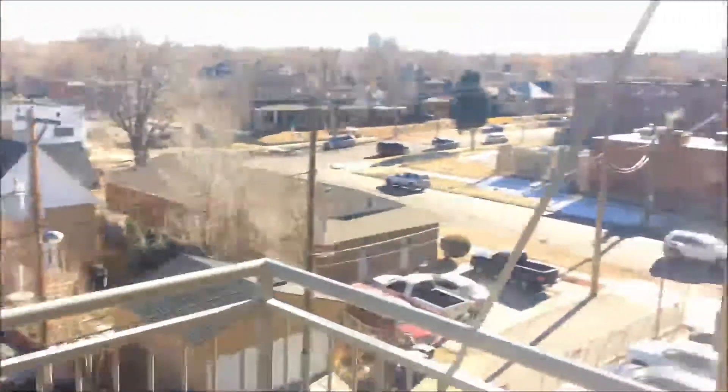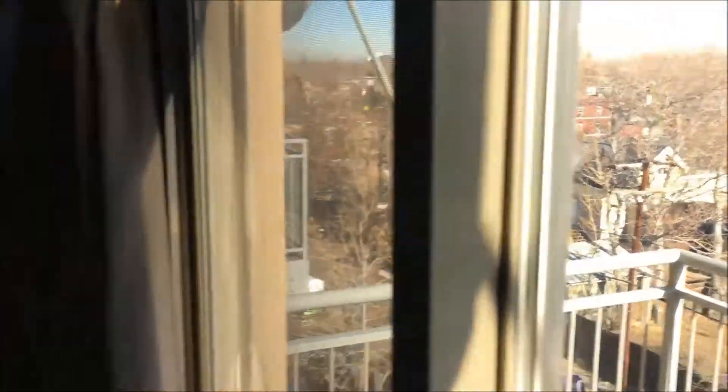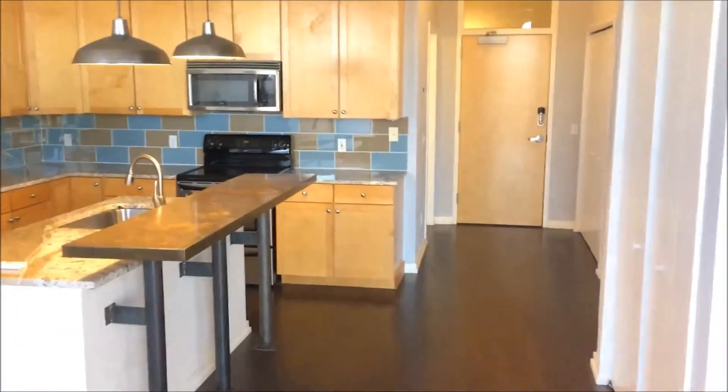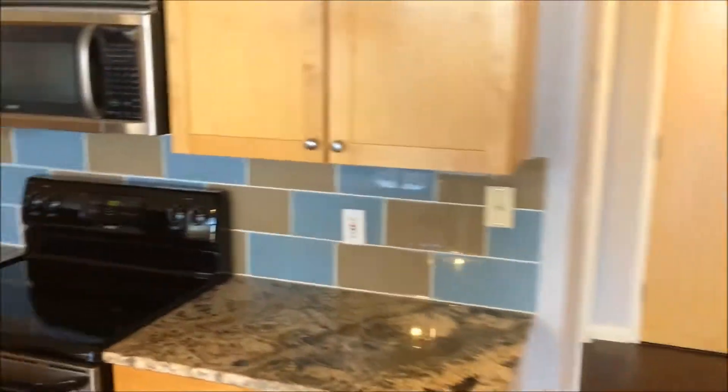Custom blinds on both of the windows have bottom-up top-down functionality. The balcony faces east with an unobstructed view to the east. The unit has central air and heat and is available for immediate occupancy.